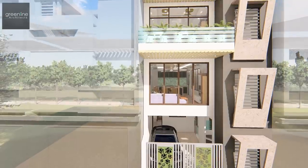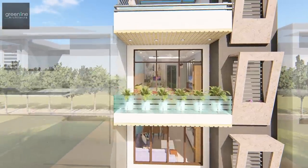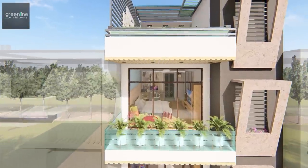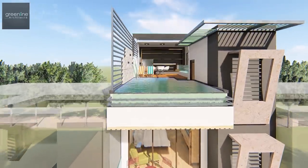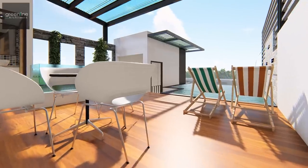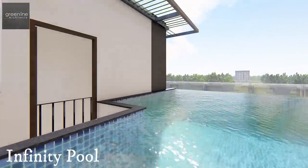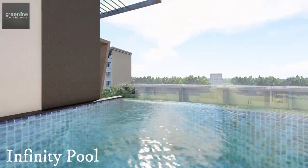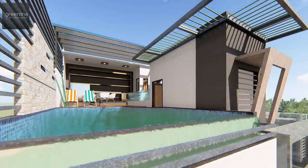We have no setbacks and no side margins. The requirements are heavy compared to the plot size, so we created a three-storey building along with a basement. A swimming pool is also introduced with a wall mural to enhance it.